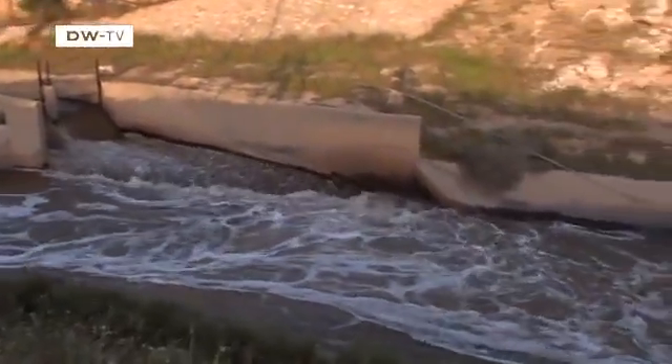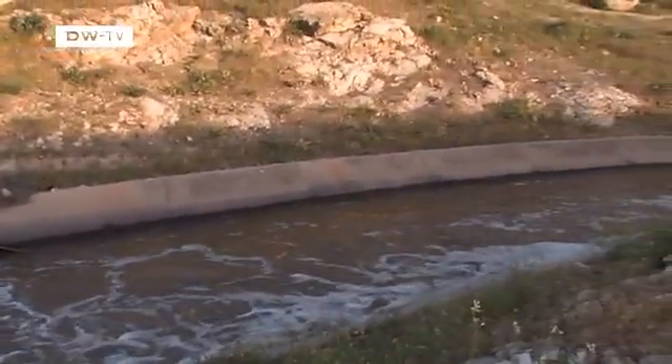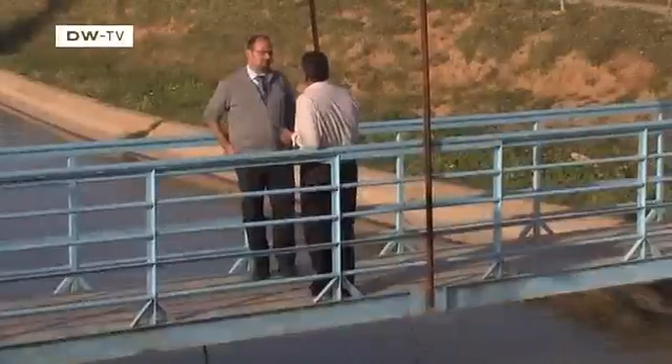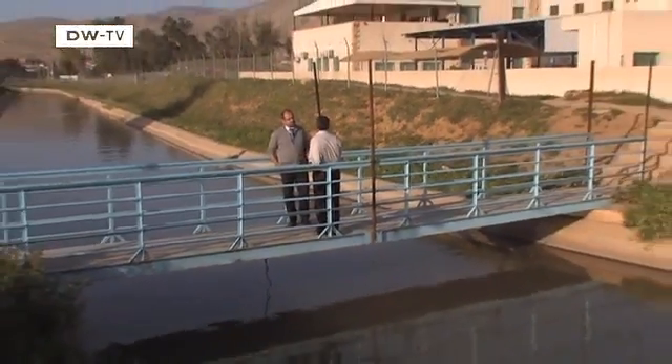The scarcity of water is not the only problem — it also has to be transported to where it's needed. Most of the country's water comes from the Jordan Valley, parts of which are 400 meters below sea level. It's a long, steep road from here to the capital, Amman, with a 1,400 meter difference in altitude. All the water has to be pumped from here to there for millions of people, not just small villages. It's a huge technical challenge involving enormous energy consumption.